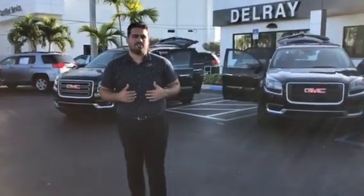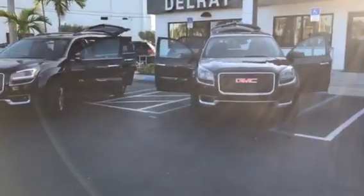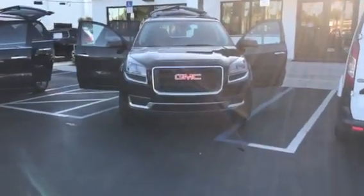Good evening, Wilfredo. I'm here to show you these 2015 GMC Acadias. I have two here for you — I've got an SLE and an SLT.